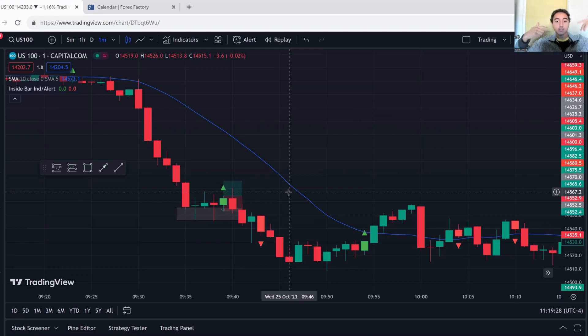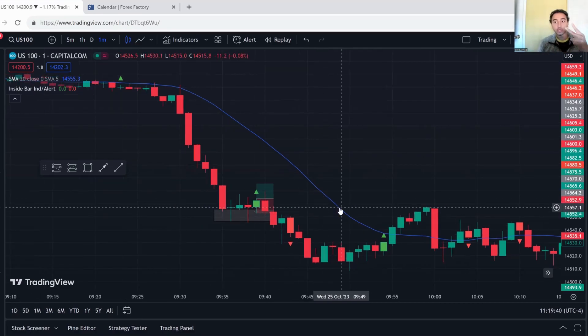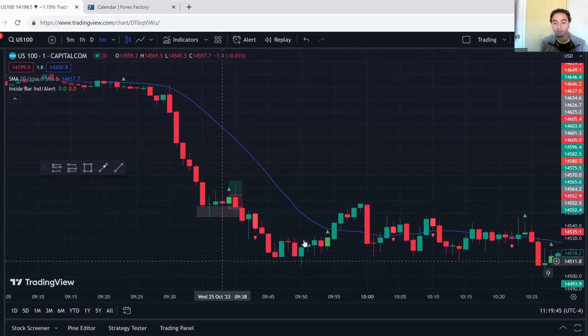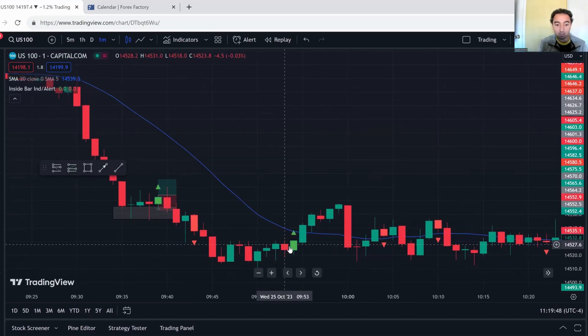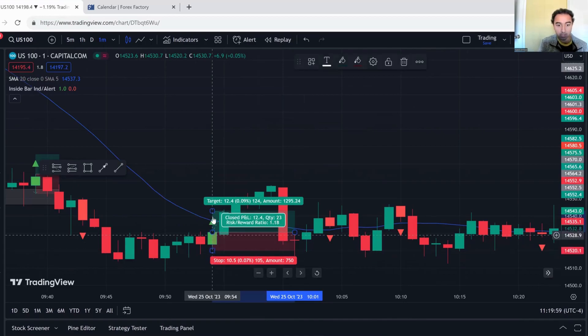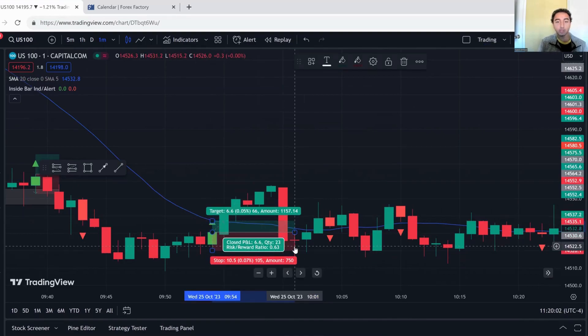You just have to get into the mindset that you don't care about one trade — you care about the next 100 trades. This trade lost — move on. I'm only allowing myself two trades per day, so after losing the first trade I can take one more. You'll notice some inside bar setups I didn't take — for example, one would have been a 0.63 risk-to-reward ratio. I only take trades with a 1:1 risk-to-reward or greater.